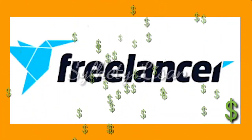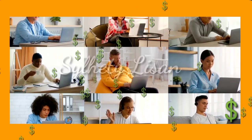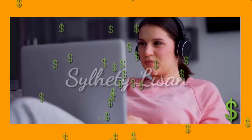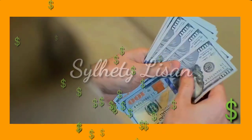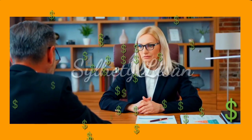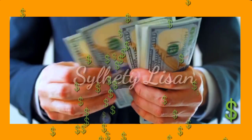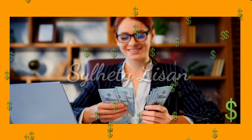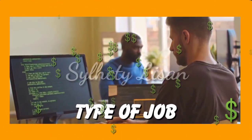Freelancer is another popular platform for freelancers. It offers a variety of typing jobs including data entry, transcription, and content writing. Freelancers can bid on projects and negotiate with clients for payment. The platform takes a commission from the earnings which ranges from ten to twenty percent depending on the amount earned. On average, a freelancer on Freelancer.com can earn anywhere from ten to twenty-five dollars per hour depending on the type of job.